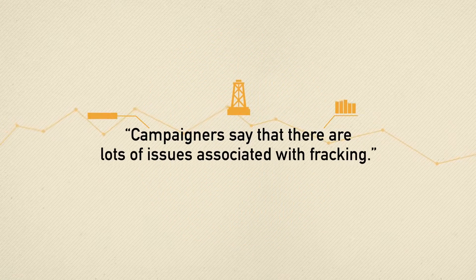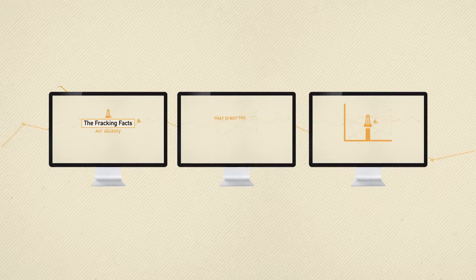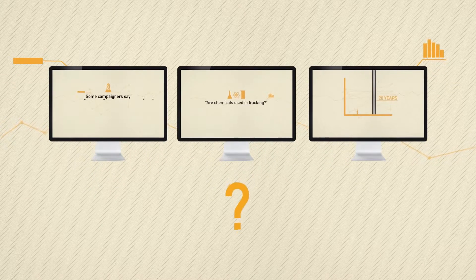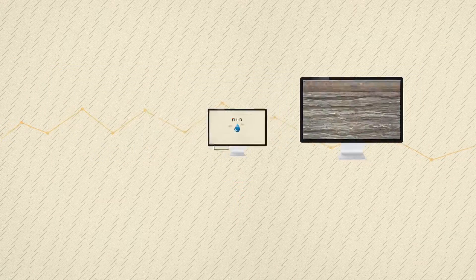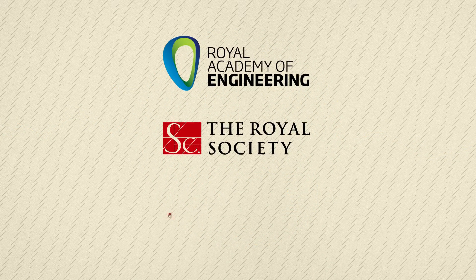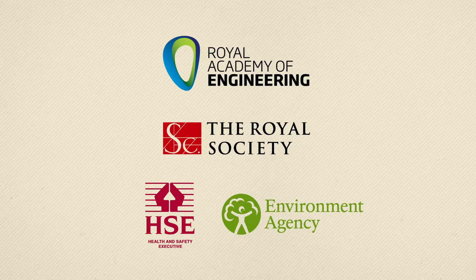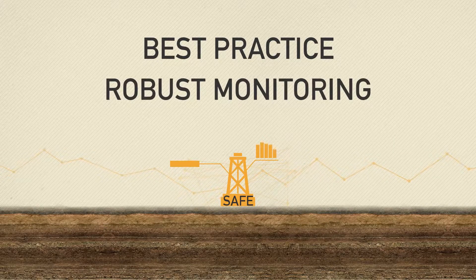Campaigners say that there are lots of issues associated with fracking. We have produced a series of short films like this one that address the concerns raised. We hope that you'll be able to watch them and that they will answer any questions that you have. There is also information on our website and an email address you can write to. The Royal Academy of Engineering, the Royal Society, the Health and Safety Executive and the Environment Agency have all concluded that fracking is safe if best practice is used and the monitoring is robust.